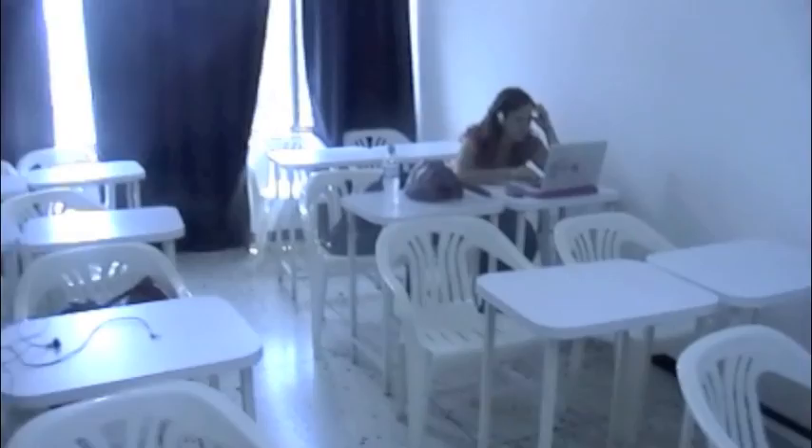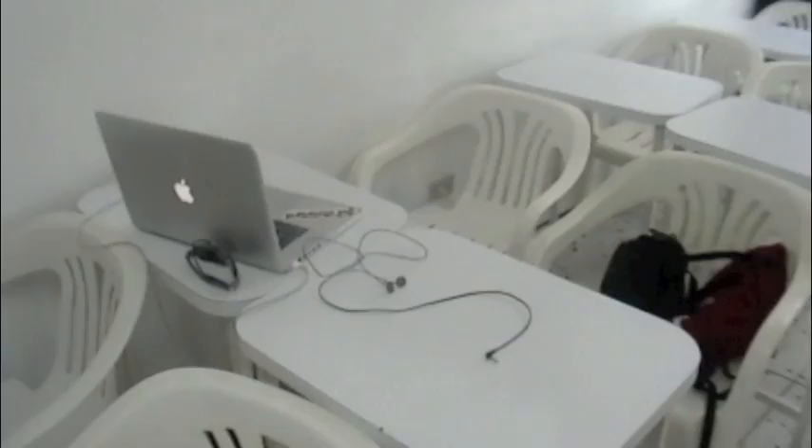I'm gonna go in. I have three of my classes in here. There's Blair — she's doing her history project. This is where I'm set up; this is where I spend most of my time on my computer. As you can tell, all of the walls are pretty much bare.